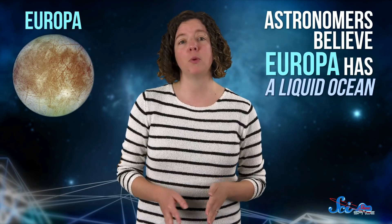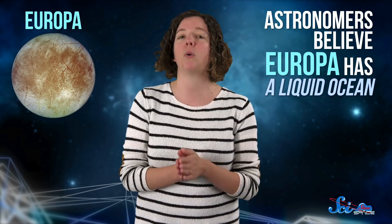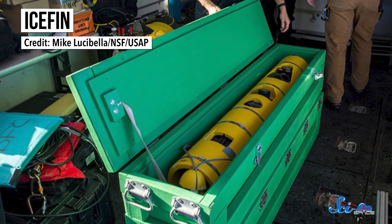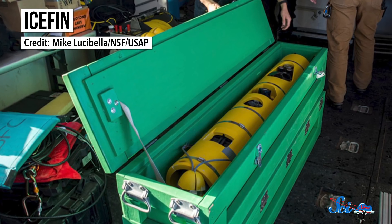Much deeper in the solar system, scientists are eyeing Jupiter's icy moon Europa as another target for robotic explorers. Astronomers believe the moon has a liquid ocean, and as far as we can tell, liquid water is the number one requirement for life. The thing is, that water and any life it contains are buried beneath a 20-kilometer-thick crust of ice. Right now, scientists are training robots using our own ice-covered ocean, the Antarctic. A team at Georgia Tech has developed a long-range underwater rover called Ice Spin.